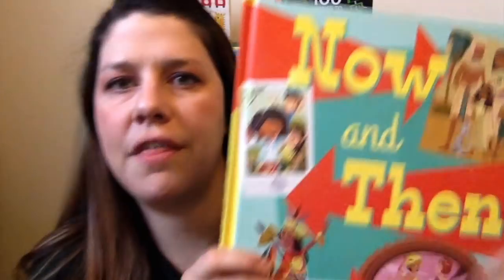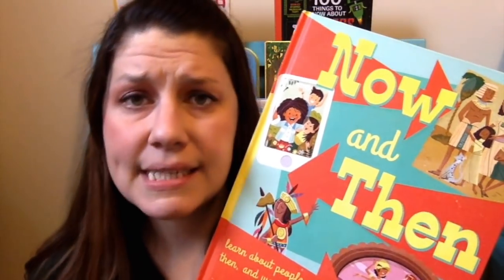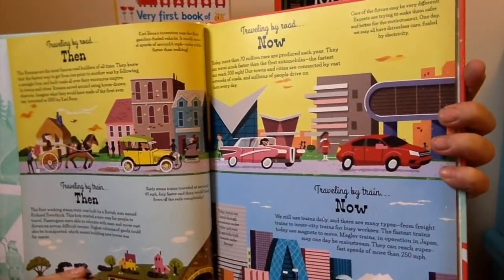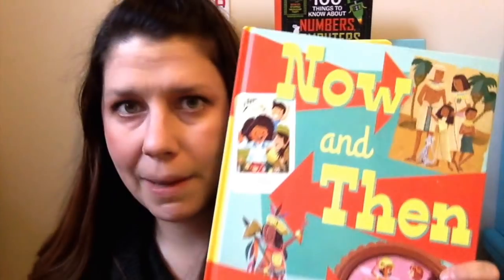This is a great introduction to history, different cultures and different places for children. It compares different subjects — for example, getting around, and what getting around has looked like over the years in different places. So getting around by train, what that looked like, traveling by road, what that looked like then and now. Lots of really interesting facts about different cultures and countries. It's kind of a great history book for elementary-aged children.